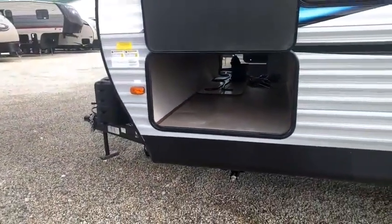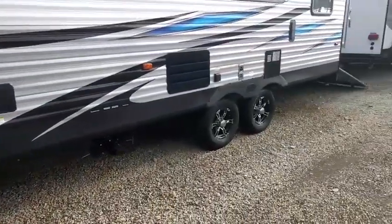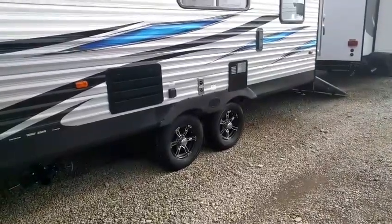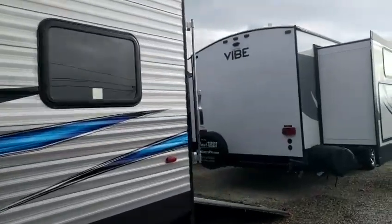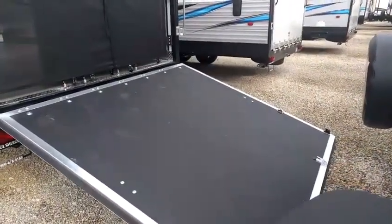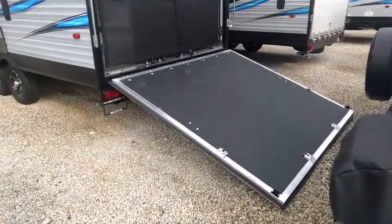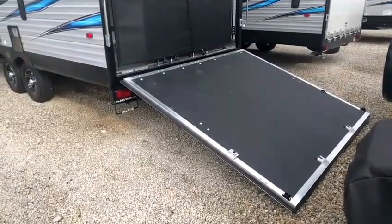Look at how big this front end storage is — that is probably one of the bigger doors I have seen on pass-through storage, and it goes all the way through to the other side. This has alloy wheels which really look good and what I like about them is they're going to look good 10 years from now because they're nice alloy wheels, not paint or anything like that. Coming on back to the rear, I've got the tailgate down with a nice approach.